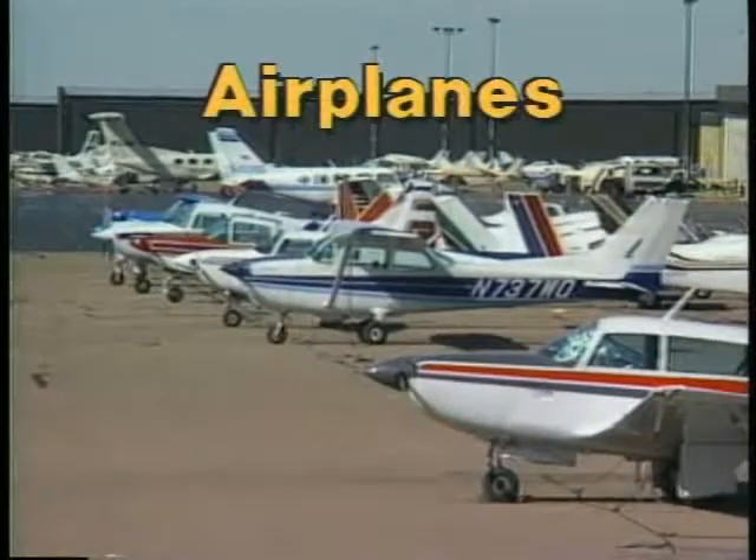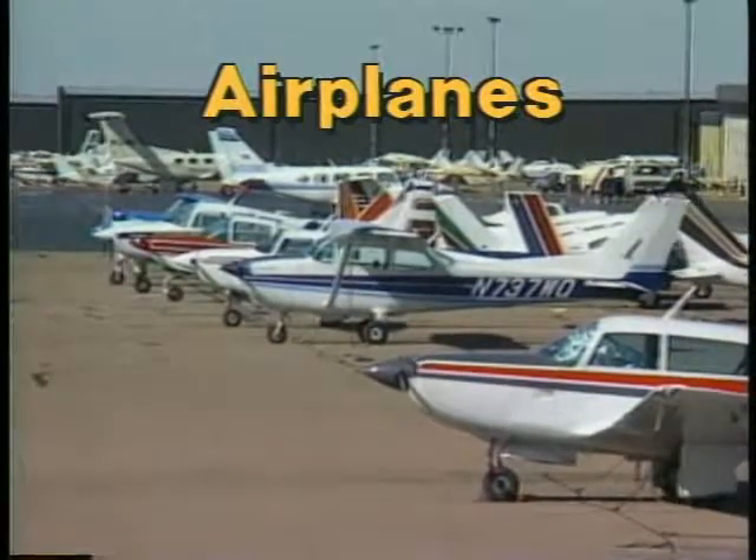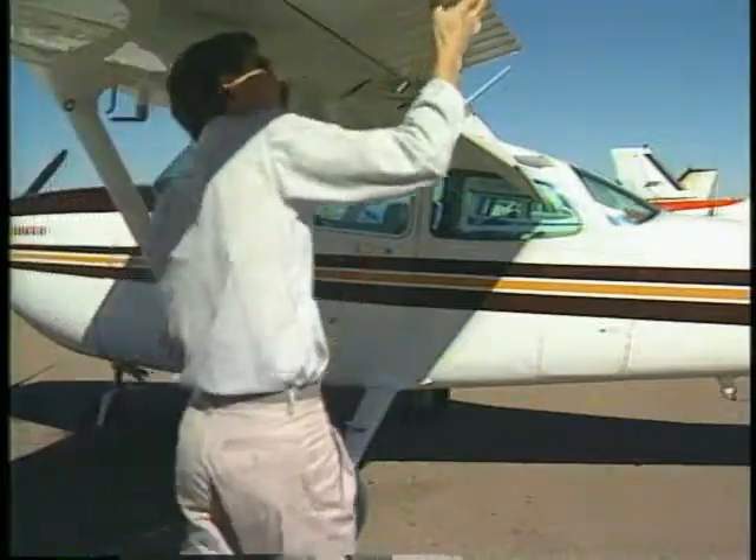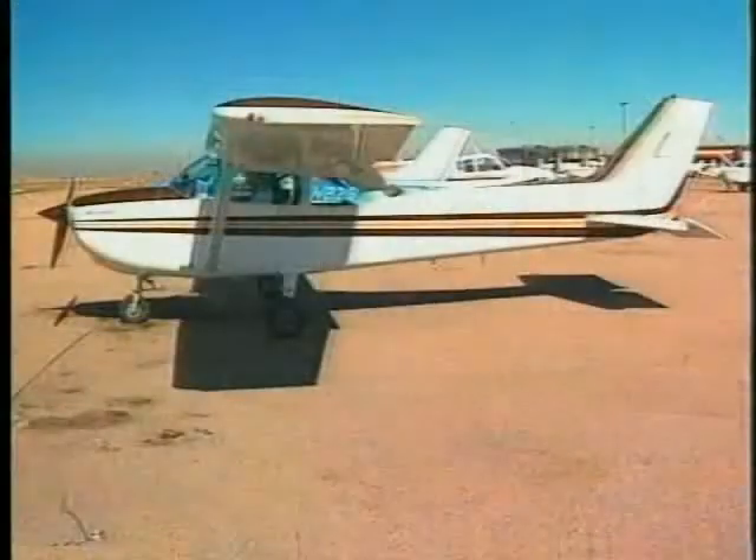Where do you begin? As you begin your training, one of the first things you will become familiar with are the components of the airplane and how to use the different controls to make the airplane respond. When you sit in the cockpit of an airplane, you're actually sitting within the framework of the airplane. This framework is called the fuselage and is the attachment point for the other major components. It also contains the passenger seating and baggage areas, as well as the cockpit.